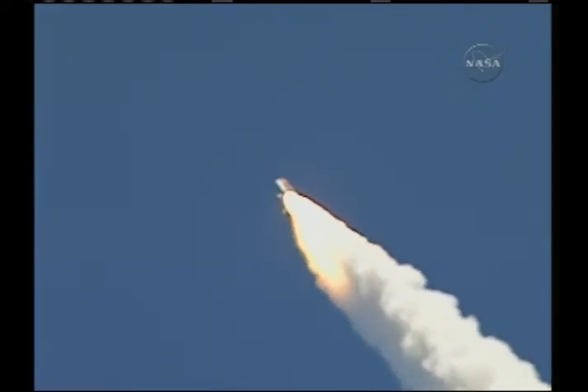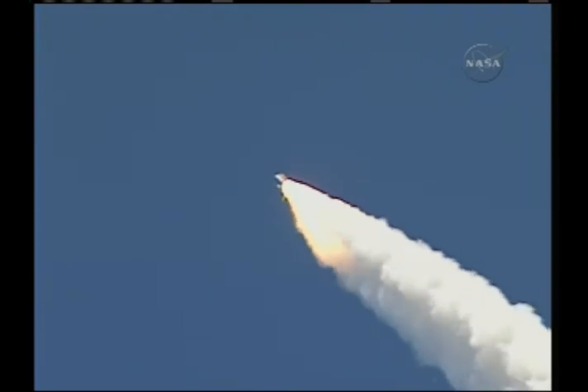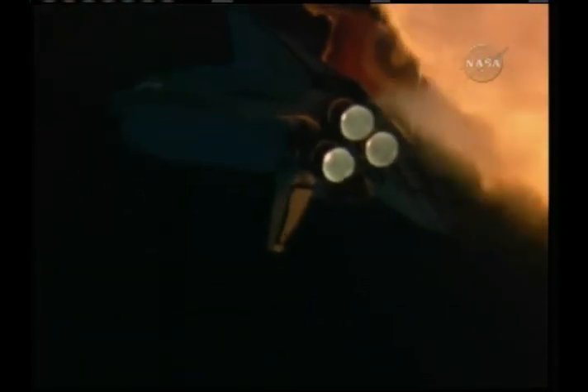57 seconds into the flight, engines beginning to rev up. Standing by for the throttle up call from Capcom Steve Frick. Discovery, Houston, go at throttle up.